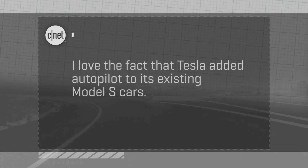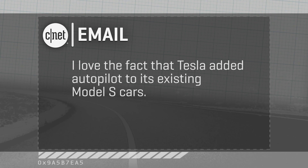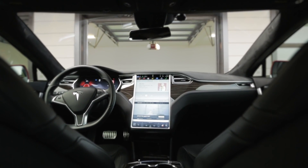Hey gang, Brian Cooley here from On Cars, taking another one of your emails about high-tech cars and modern driving. This one comes in from Bruno in the Bronx, who says he loves the fact that Tesla added autopilot to existing Model S cars — referring to that over-the-air software update.